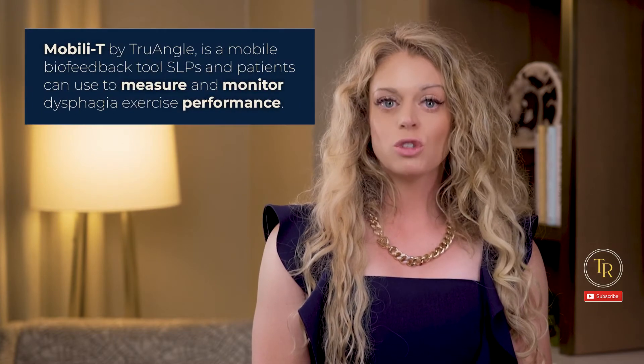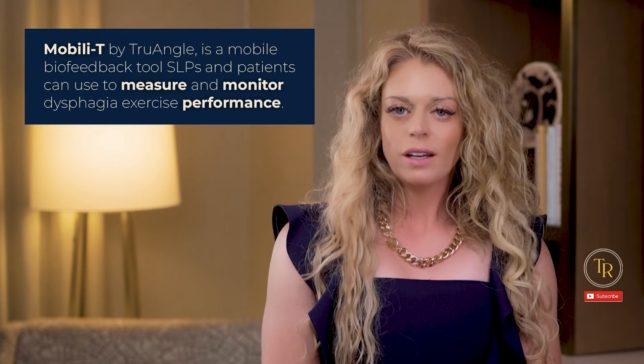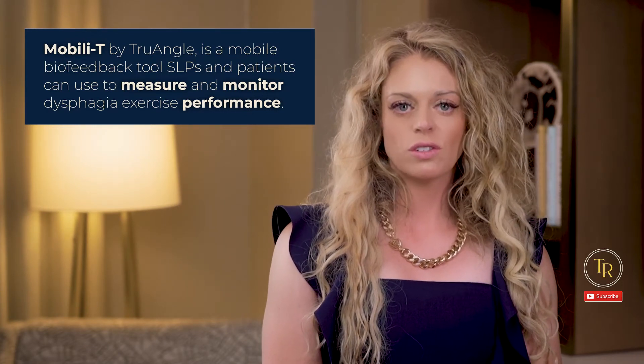A popular tool that SLPs and patients can use to visualize swallowing is Mobility by True Angle. Mobility is a mobile biofeedback tool SLPs and patients can use to measure and monitor dysphagia exercise performance. It uses an under-the-chin sensor that connects to a mobile app on your phone so you and your patients can actually see the swallowing exercise. Not only does this help patients complete an exercise, but it helps them adhere to it. The direct visual feedback provides improved guidance and motivation to keep going with and without an SLP present. Of course an SLP needs to be present for effective planning and training. This tool is not meant to replace clinicians. It's a wonderful supplement to improve outcomes and carry over. I don't have any disclosures or affiliations with Mobility — I just think it's a great product and wanted to share it with you.